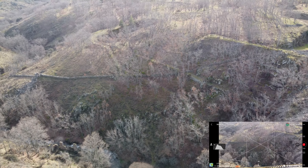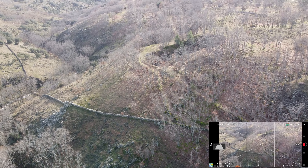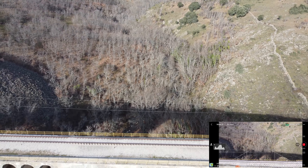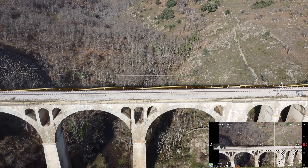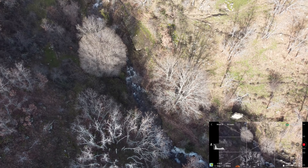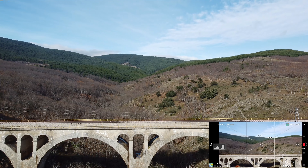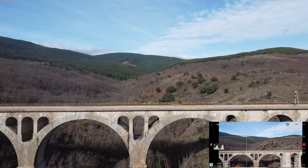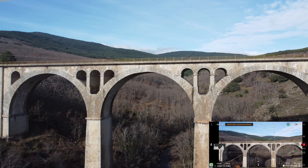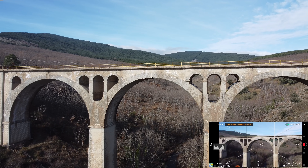Estamos centrando el gimbal para intentar pasar por debajo, pero como veis se ve muy ensombrecida esta zona, así que nos vamos al otro lado del puente que nos da el sol por la espalda. Es bastante complicado grabar con el sol de cara. Y al intentarlo es cuando tenemos esos problemas de conexión y desconexiones que dificultan totalmente el paso. La señal del Ocusync 2.0 es muy buena comparada con el Wi-Fi del Mavic Mini 1, pero ya empieza con los avisos de señal débil hasta llegar a perder la conexión.